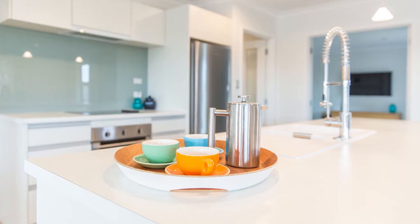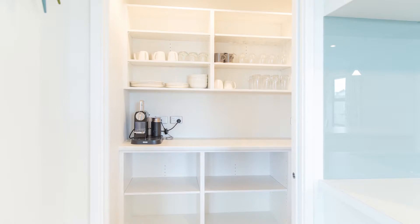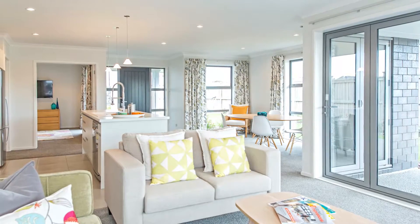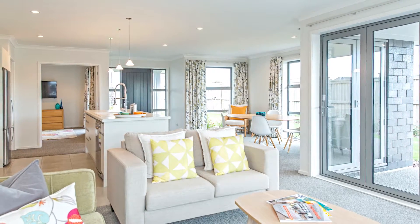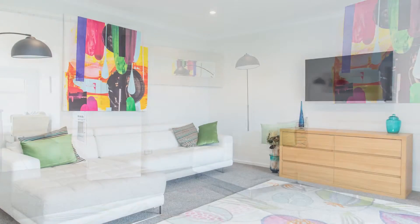The home's hub is the sleek white kitchen with Alba appliances and a large walk-in pantry. Great outdoor access makes this a perfect all-year living space, while the separate lounge is an intimate space for media enjoyment.